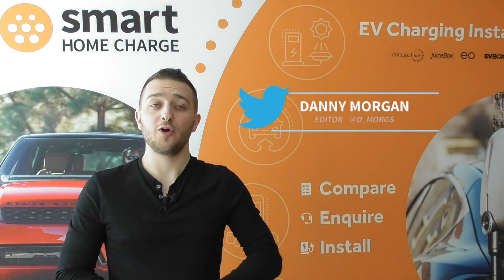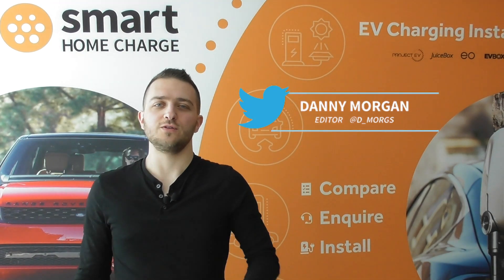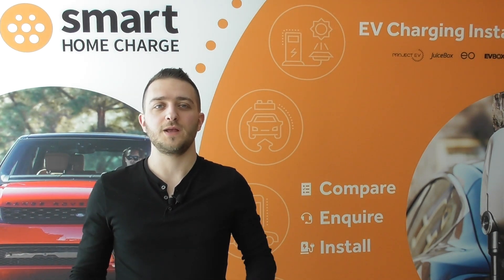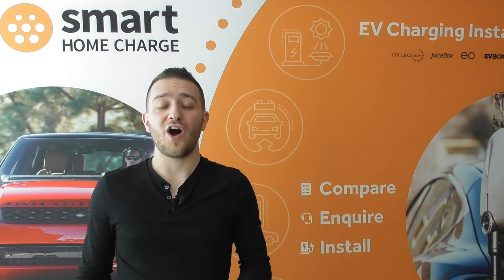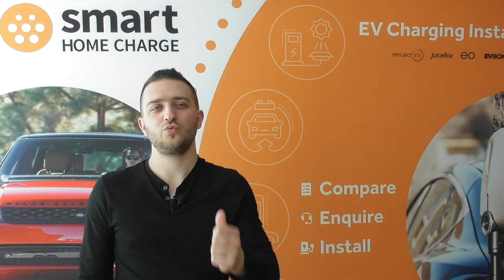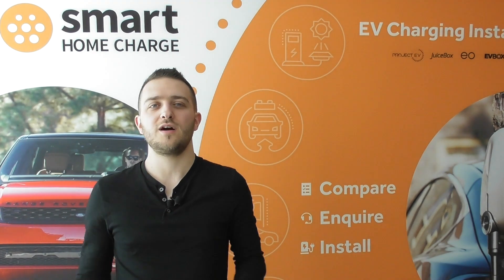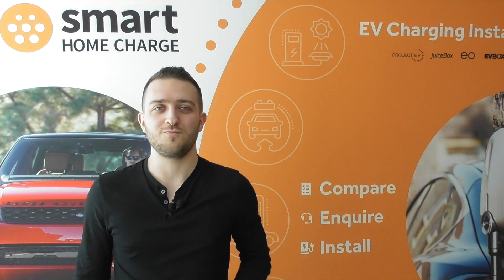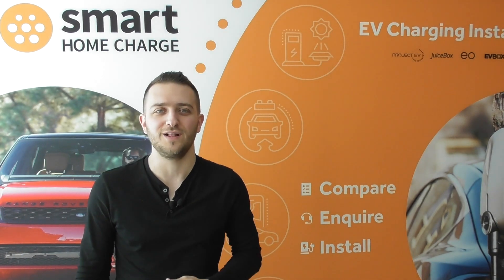Hello and welcome to Smart Home Charge. So you've chosen to go electric. Perhaps you already own an electric car or maybe you're just researching. But if there's one thing I can guarantee that will happen when you start driving your electric car and indeed charging, it's that you start to pay a heck of a lot more attention to your electricity bill.